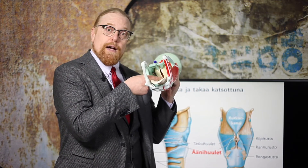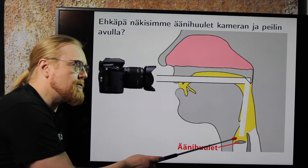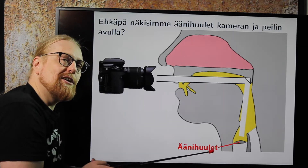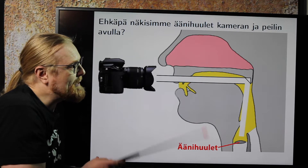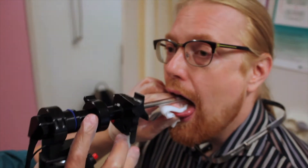Äänihuulet kiinnittyy etupäästä suunnilleen aatamin omenan tienoille, ja takaosassa tämmösiin kannurustoihin, jotka liikkuu. Äänihuulet sijaitsevat syvällä kurkunpäässä, mutta voimme katsoa niitä laittamalla peilin suun takaosaan ja kuvaamalla videokameralla peilin kautta. Kannurustat väpättää. Vinhasti vilkuva stroboskooppivalo näyttää äänihuulten liikkeen hidastettuna.